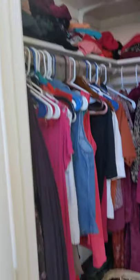Closet doors — walk-in closet. Looks like this is just the ladies' stuff; I'll check the other ones. The carpet is pretty dirty in here, but the tiles are in good condition.